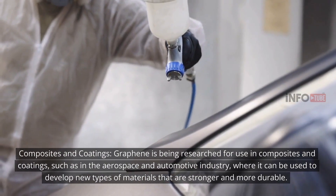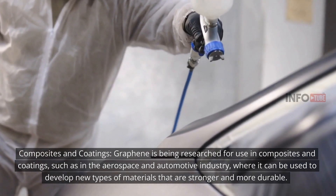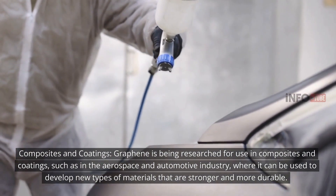Composites and coatings: Graphene is being researched for use in composites and coatings, such as in the aerospace and automotive industry, where it can be used to develop new types of materials that are stronger and more durable.